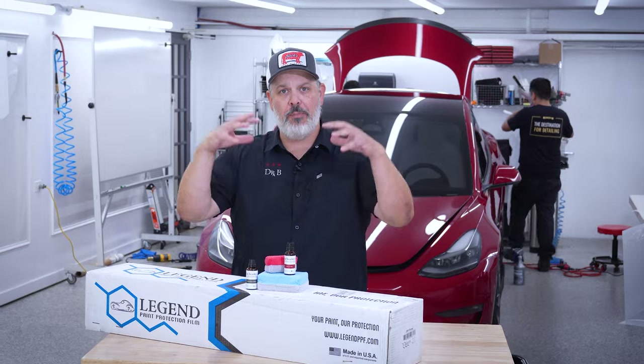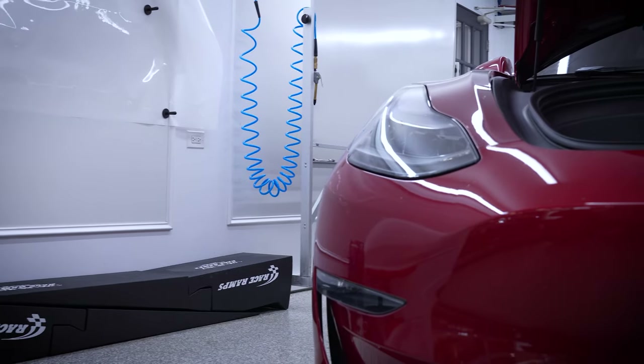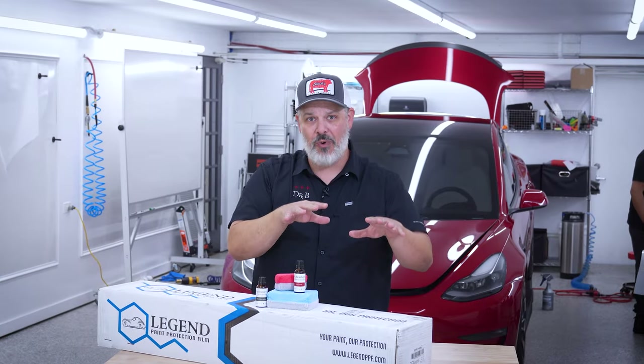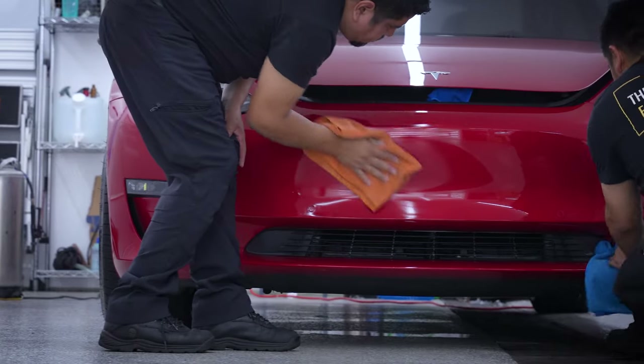Paint protection film and ceramic coatings, they're both protecting the paint, but they do it in different ways. PPF is physically preventing foreign objects from coming in contact with the paint — you have a physical barrier there in that paint protection film. Versus a ceramic coating, which is creating a surface that is so slick and slippery that those contaminants can't stick to it.